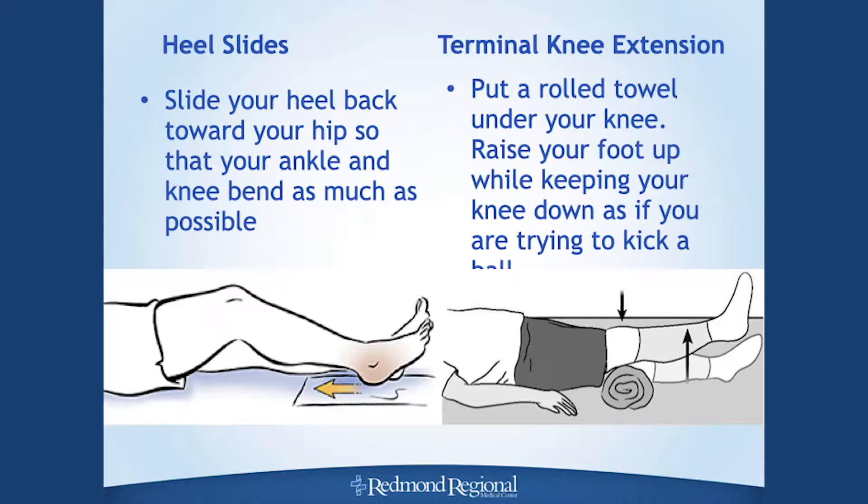The next exercise is a quad set: tighten your thigh muscle up tight, squeeze it, then relax — like pressing your knee as flat down on the bed as you can. After that is a heel slide: slide your heel on the bed, working on bending your knee up and down. Then terminal knee extension — a rolled-up blanket is tucked underneath your knee, propping it up a little bit, and you do a small kick with the lower part of your leg.